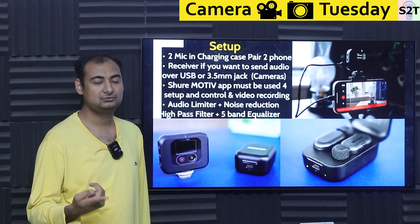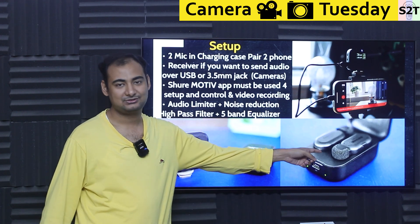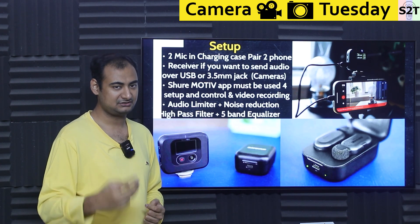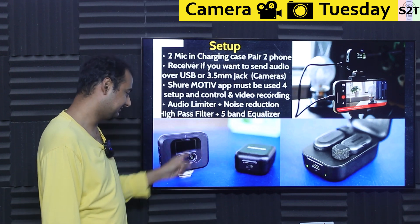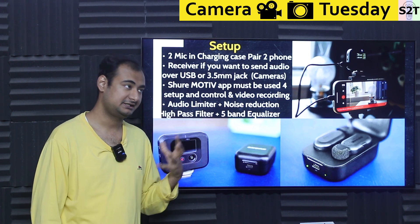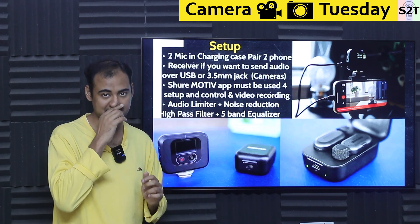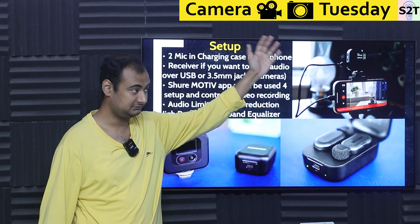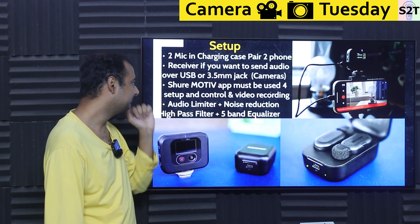For setup, you get two microphone capsules with a charging case. Be mindful — if you see a very cheap price, you're probably only getting one capsule and the charging case, because there are three tiers: one capsule plus charging case, two capsules plus charging case, or two capsules plus charging case plus the receiver block. If you don't want to use the app, you can also use the receiver to send audio via USB digital audio transmission or via a 3.5mm analog headphone jack. So you have options.